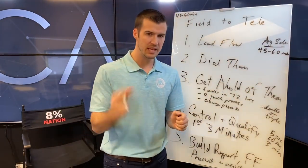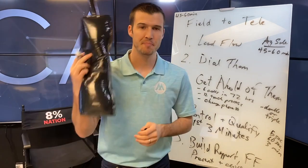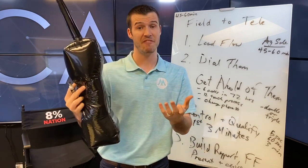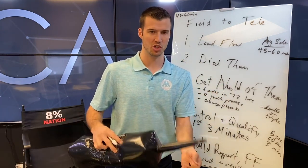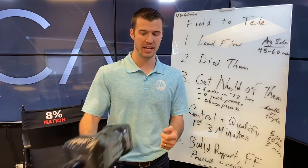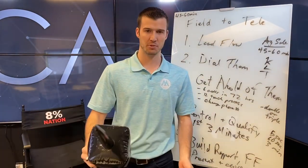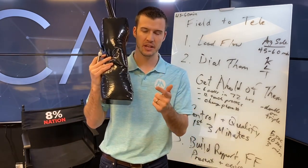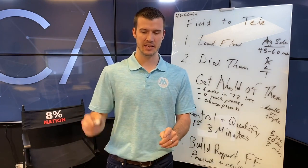Most people jump from field to phone thinking it will be quicker and simpler. Actually, getting someone to buy on the phone is a little harder than face to face naturally, because they've got to know, like, and trust you — and they may not yet. That's where building rapport and taking time is big. Most agents forget that it's not quicker — you've got to establish all these things on the phone that you're used to doing in someone's home.